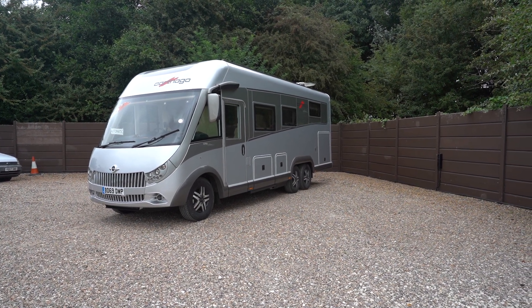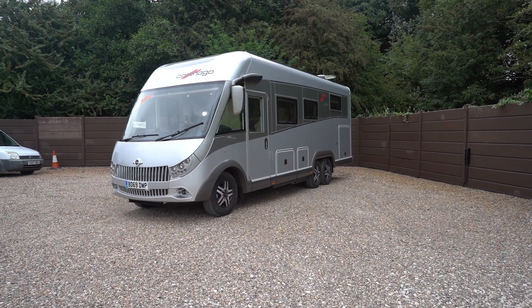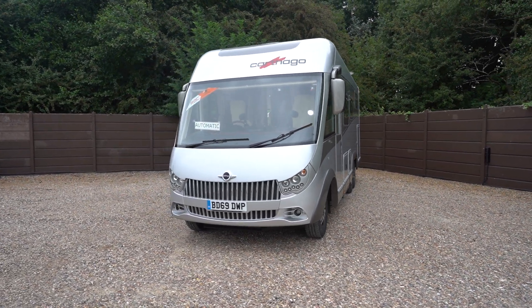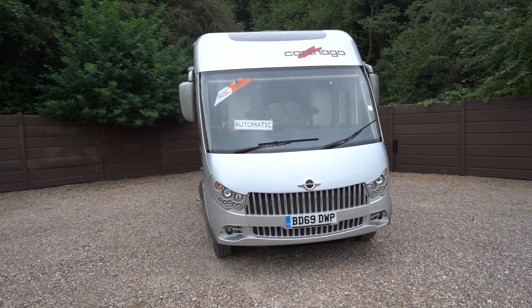Hello everyone, it's Ben from Oak Tree here. Today we'll be walking around this lovely Cathargo Chick E-Line 5.1 QB, on a 2019-69 registration. It is a stunning motorhome this one.